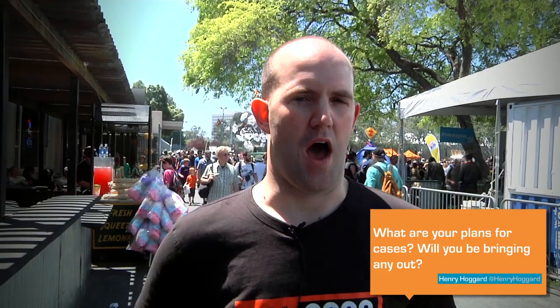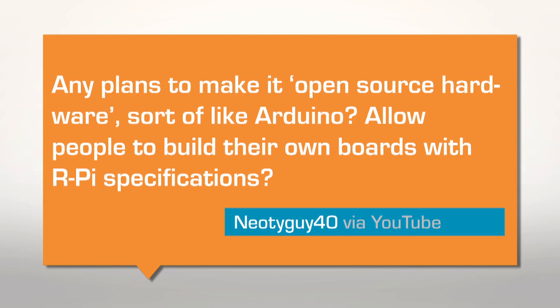We have a number of plans for cases. Our distribution partners each have a plan for casing. We've seen an enormous number of community-designed cases — obviously a lot of people doing 3D printing, and then finding their case designs are popular and actually having them injection molded. We know it's going to be a lot of different case designs. People tend to mail them to us; I get case designs through the mail every couple of days, and a lot of them are really fantastic.